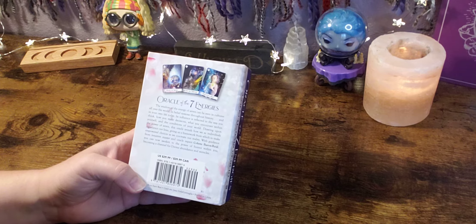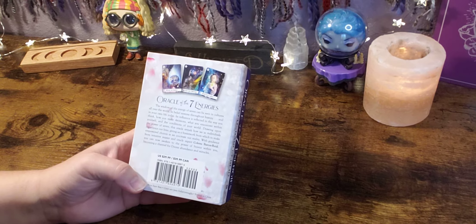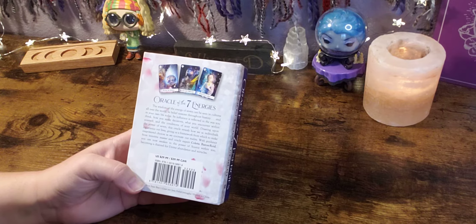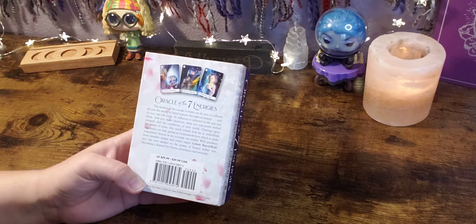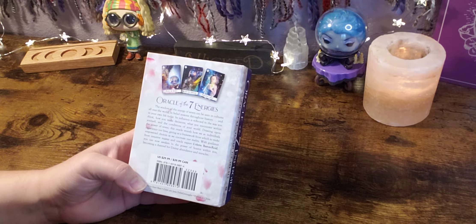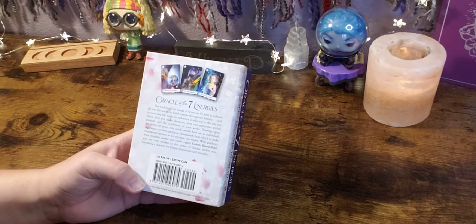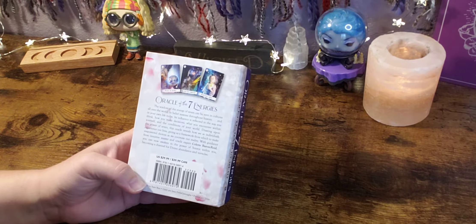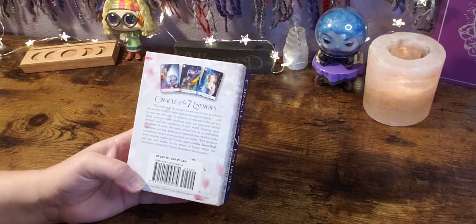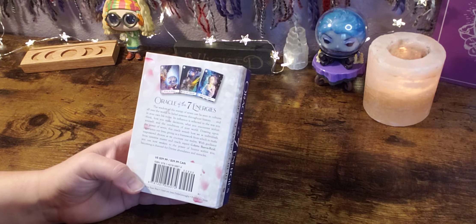The back says: the wisdom of the energy of the seven can be seen in cultures all over the world and belief systems throughout history and in your own life today. Its influence is reflected in the way you think, how you make decisions, what you encounter within yourself and the conditions of your world. Drawing upon the power of the seven, this Oracle reveals how we as individuals experience our lives, giving us a framework from which to make empowered choices as we co-create our reality. With guidance from intuitive master and Oracle expert Colette Barron-Reed, you can now awaken the power of source within you, becoming a channel for divine abundance and miracles.